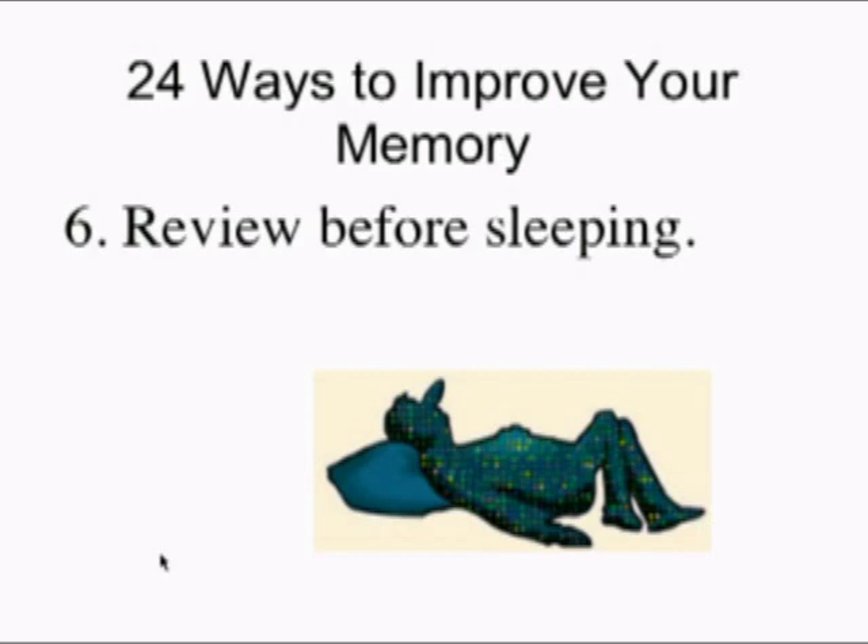Another effective strategy — number six of the 24 ways to improve memory — is to review information before sleeping. This is an interesting and also very efficient strategy. Most strategies for memory require hard work. People want a silver bullet, but most memory improvement methods are hard work. A few are more efficient, and reviewing before sleeping is one of them. The way you do this is with material you've already learned, maybe lecture material.